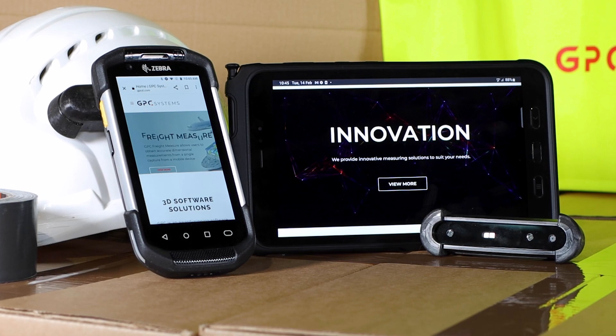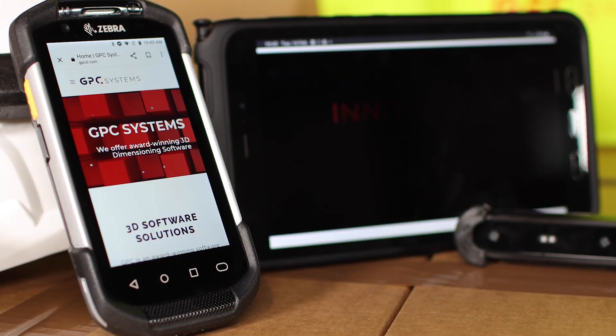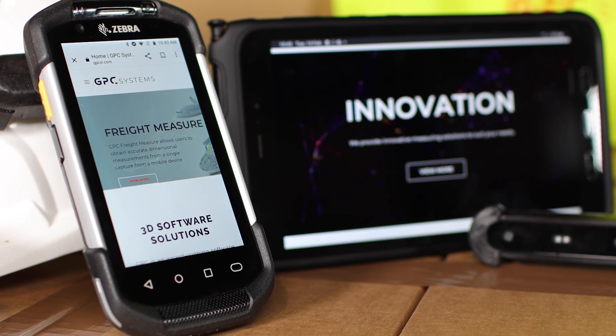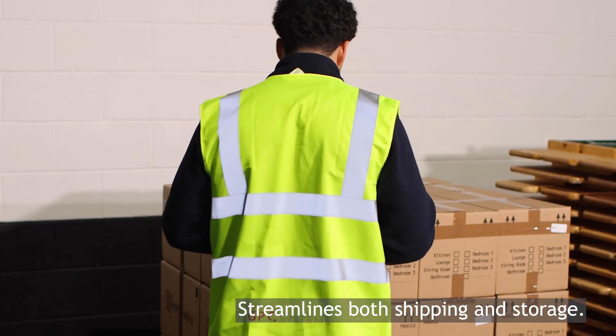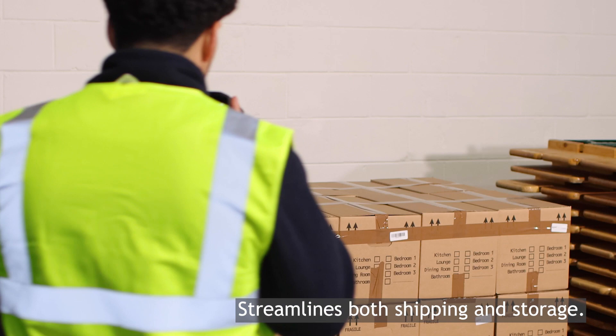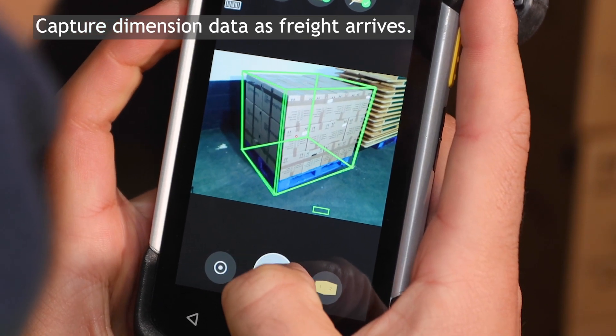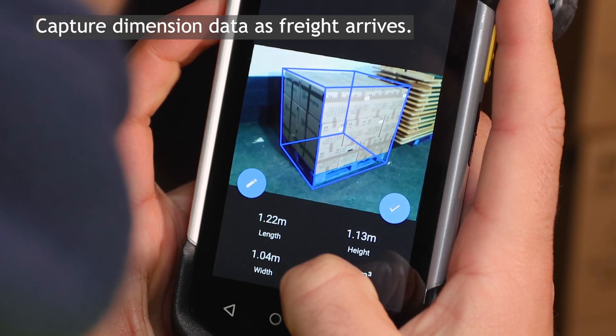GPC Systems have created freight dimensioning systems to provide accurate freight and stock dimensional measurements without workflow interruption. Our freight dimensioning and measurement software streamlines both shipping and storage of freight by easily capturing dimension data as freight arrives and passes through your warehouse.